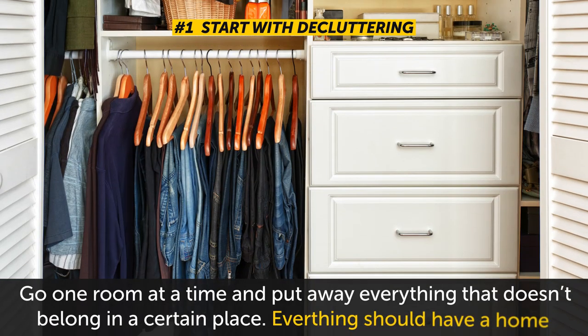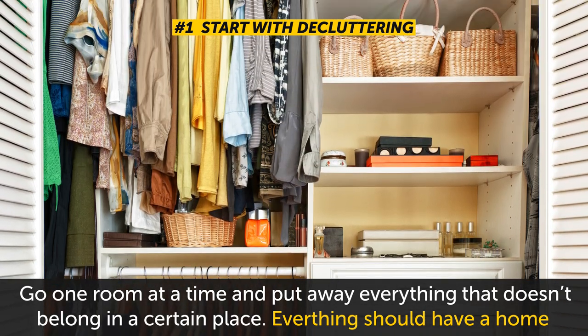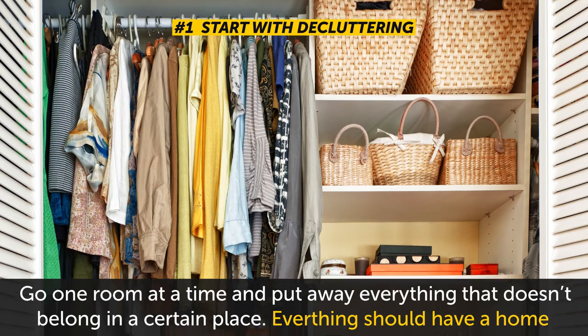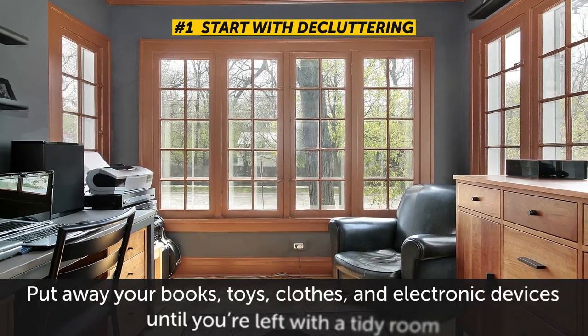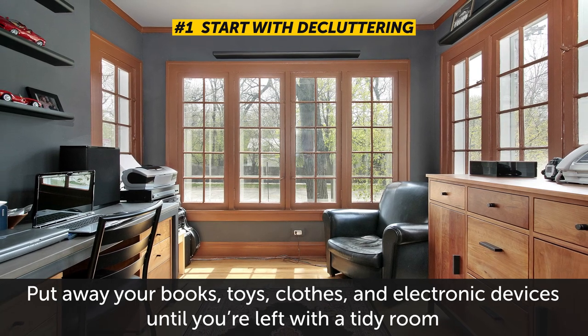Go one room at a time and put away everything that doesn't belong in a certain place. Everything should have a home, right? Put away your books, toys, clothes, and electronic devices until you're left with a tidy room.